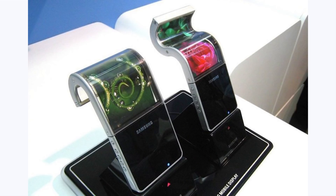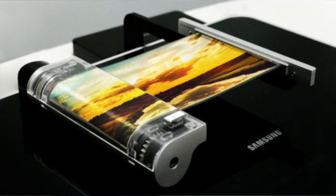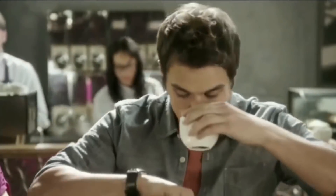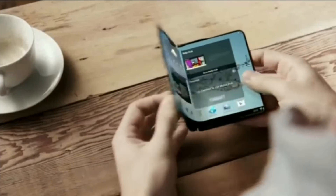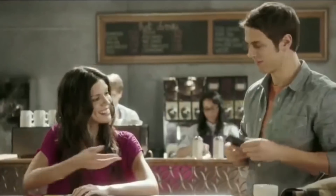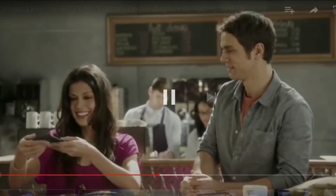That is not new news — we knew eventually it was coming. Samsung introduced the fact that they have the technology to create a foldable display. It was demoed at CES in 2013 and they had a prototype to demo it, which was off the chain. This prototype was called Yom.